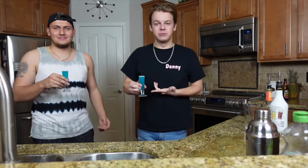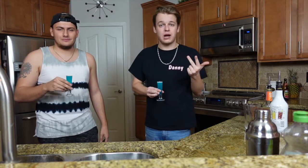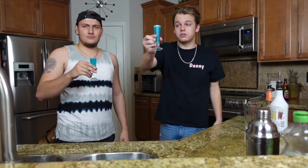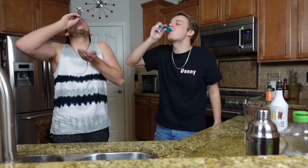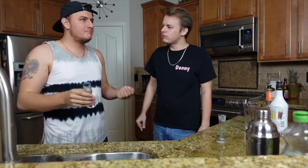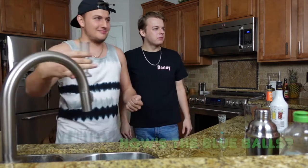So if you guys enjoyed this little mixed drink idea that we have, make sure to like the video, comment down below, subscribe for more, and let us know if you guys want to see us make anything else that's interesting. Cheers! How was it? I don't taste anything — that's not bad. How's the blue balls? It's pretty good.